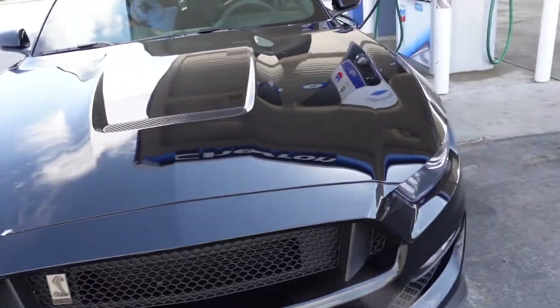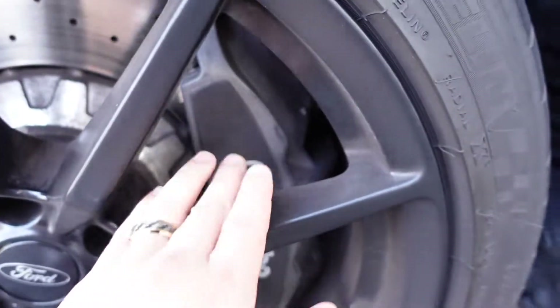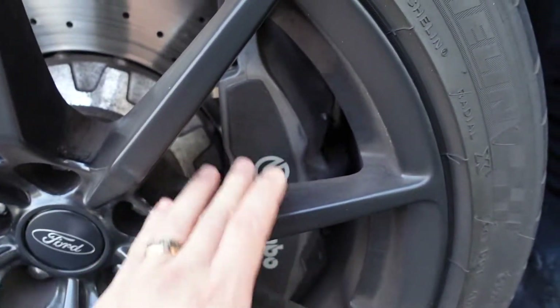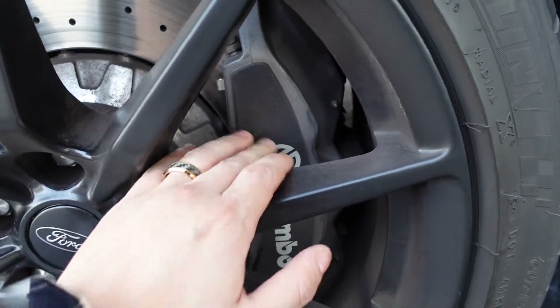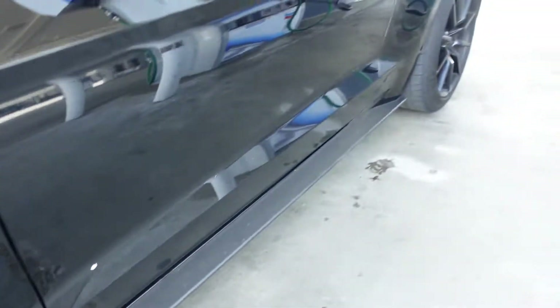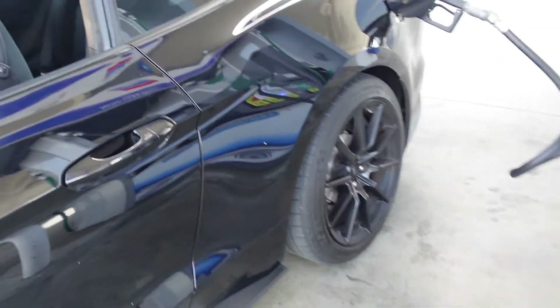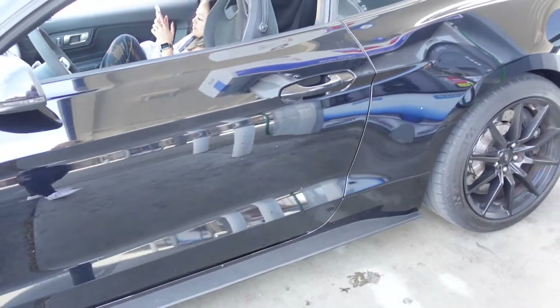So the first cosmetic mods I'm gonna do — it's not much of a mod — I'm basically just gonna paint these Brembos. I already have the paint, I got a G2 kit. So these badass calipers are gonna be painted yellow with black lettering for the Brembo. And I've been seeing a lot of people doing these cobra jet decals on the side.